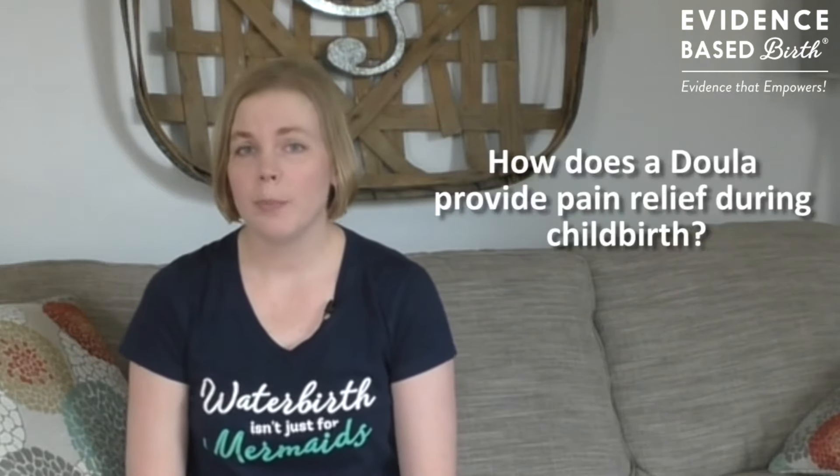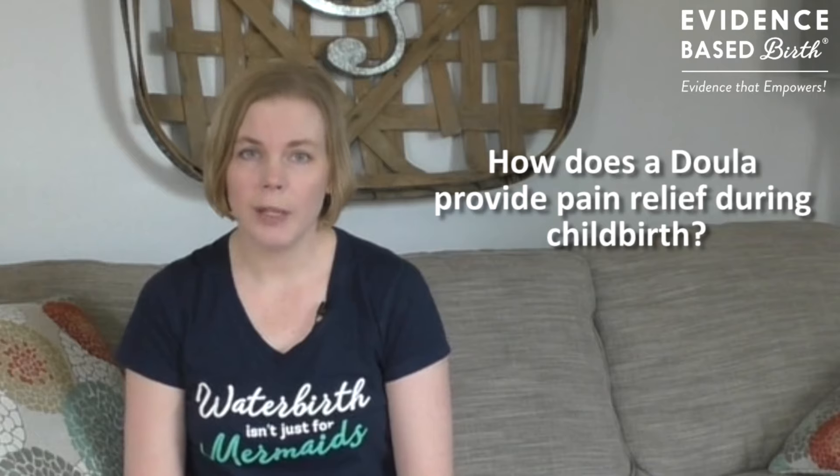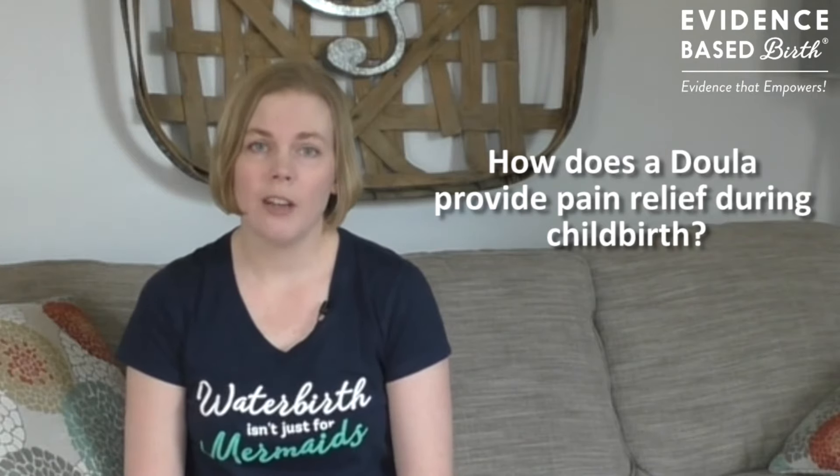So how do doulas provide pain relief during childbirth? There are four different ways that doulas can affect pain management. These include physical support, emotional support, childbirth preparation and information, and advocacy.